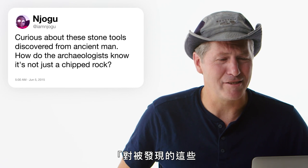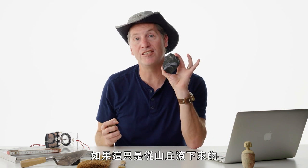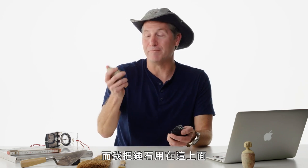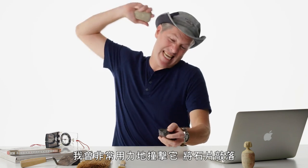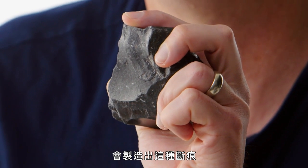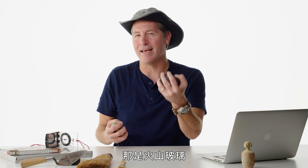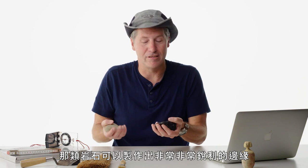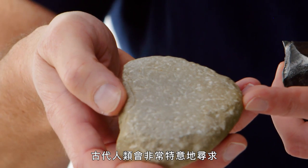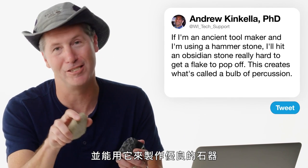IamNajoju asks: how did archaeologists know a stone tool isn't just a chipped rock? If a rock just rolled down a hill, it would look different. If an ancient toolmaker uses a hammerstone on it, hitting it really hard to get a flake to pop off, it creates what's called a bulb of percussion — a specific divot. Ancient stone tools also use materials like obsidian, a volcanic glass that makes a really sharp edge. Hammerstones were specifically sought after for having ideal hardness — not too soft, not too hard — to make good stone tools.